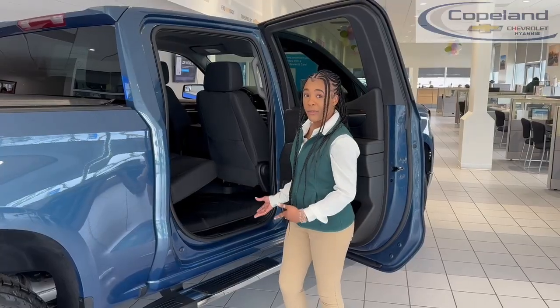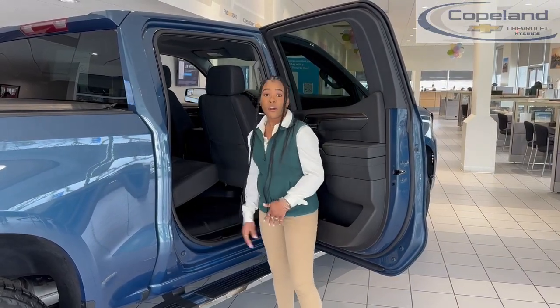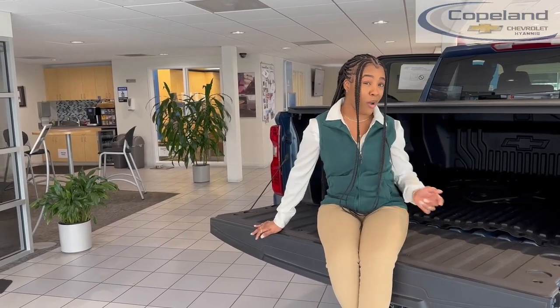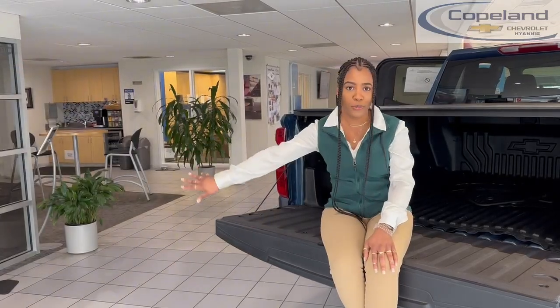It comes with side steps already installed and all-weather floor mats for the mud and snow from New England. A tonneau cover and a bed liner to protect all your stuff from the all-weather elements. Forget him — he's a Fruit Loop.